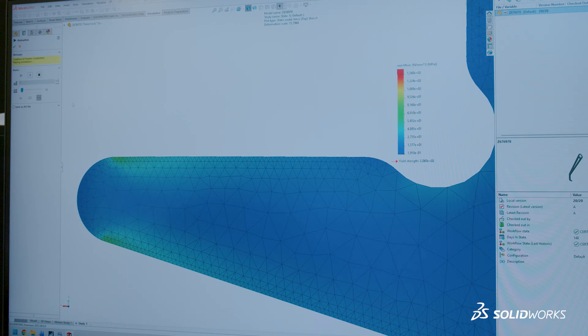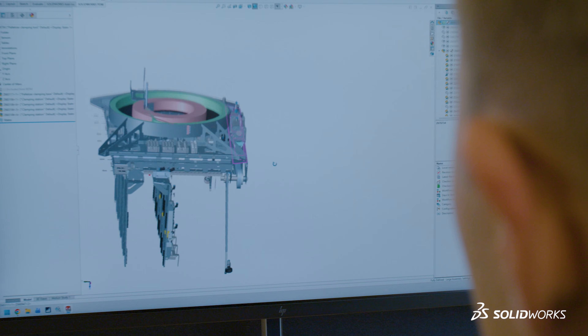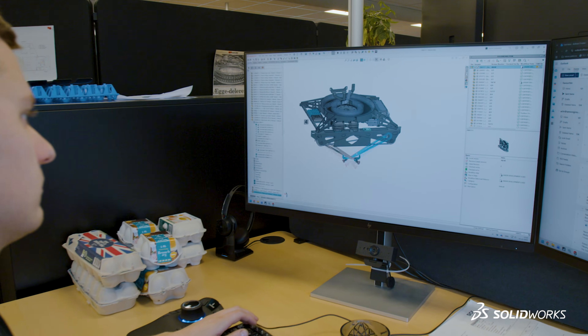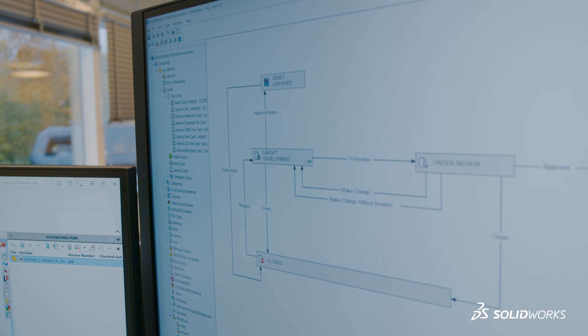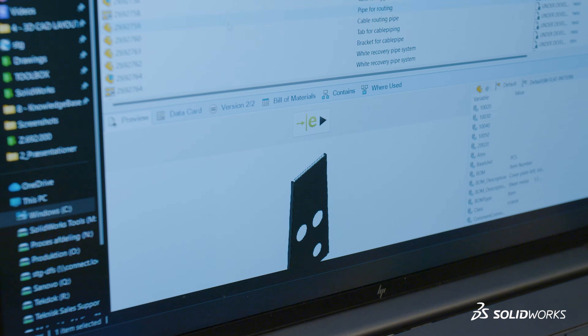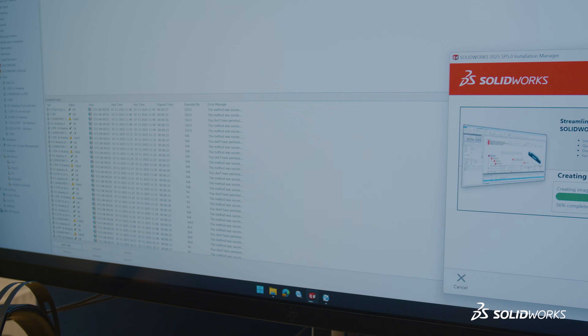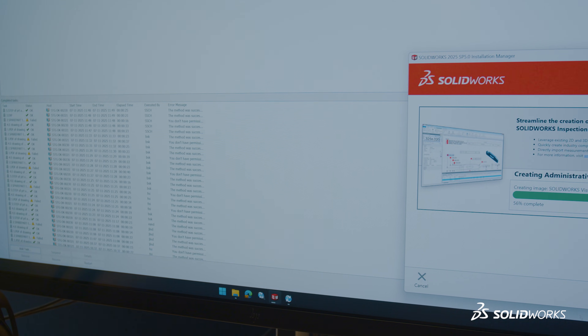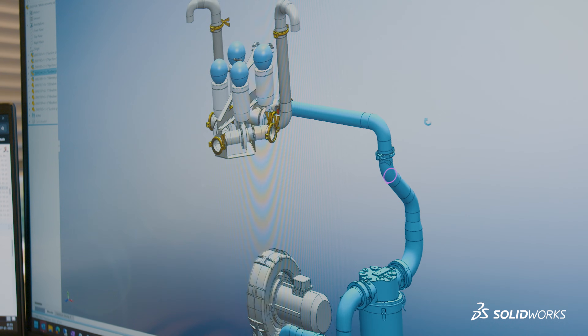The way SOLIDWORKS helps us overall is as a 3D CAD modelling tool — it's basically the bread and butter for a designer and engineer today. I enjoy most the usability, even as the administrator for the system. PDM was implemented 10 years ago. It's a tool that helps us control and manage our product data via SOLIDWORKS files and the workflows we have set up. It's also part of the automations we have implemented for pushing our items, assemblies, and parts from design into manufacturing and purchasing.